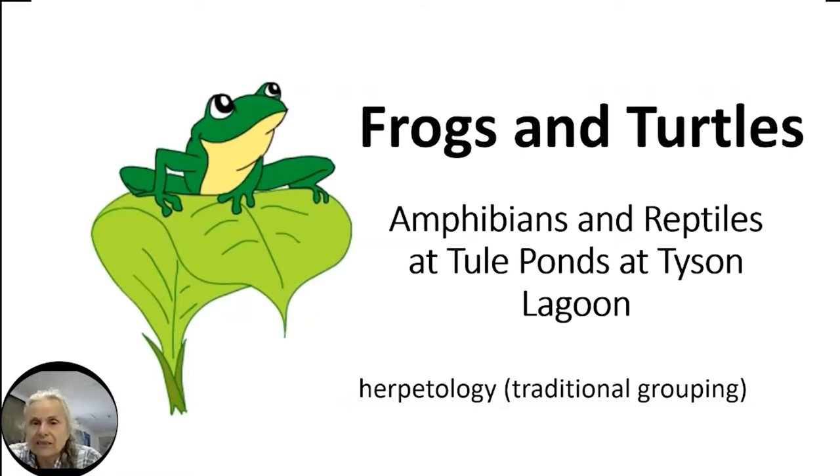It's now 11 o'clock, so we're going to begin our presentation and our tour around Tule Ponds. This time we're going to emphasize frogs and turtles that live here, and a few other amphibians and reptiles. My name is Dr. Joyce Bluford — most kids call me Dr. Joyce. Debbie will join us later; she's in Montana right now. Frogs and turtles have traditionally been grouped together as herpetology.